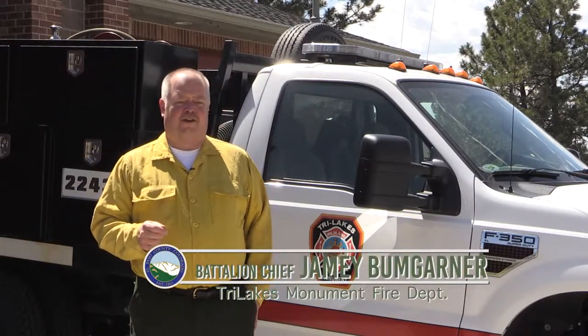Defensible space protects your home as the resident, but it also protects the firefighters that are going to respond to your home when the fire front actually arrives. It does double duty — protects you and your family and your home, but it also protects the firefighters that are going to come out to defend your home. That's all we ask: give us a chance.